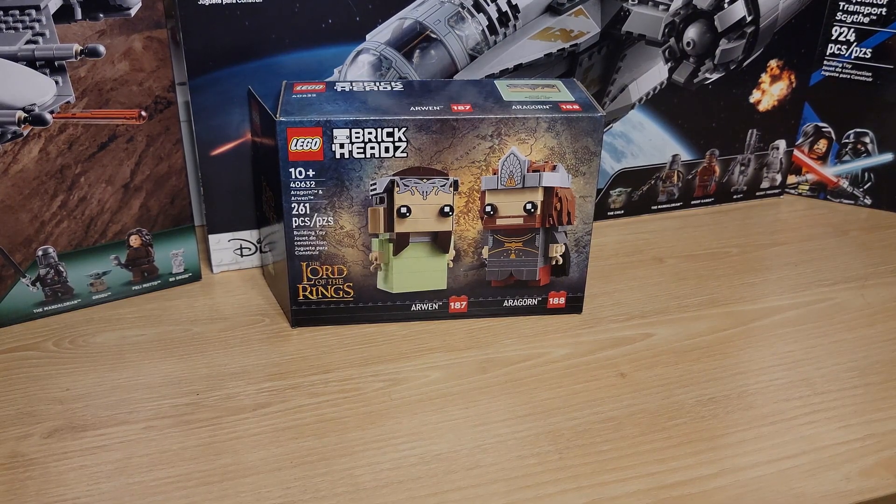Hello everybody and welcome back to the channel. We have the finale of the Lord of the Rings Brickhead series with Aragorn and Arwen being built today. It is number 40632 in case that matters to you — if it doesn't, there you go, you have some numbers.